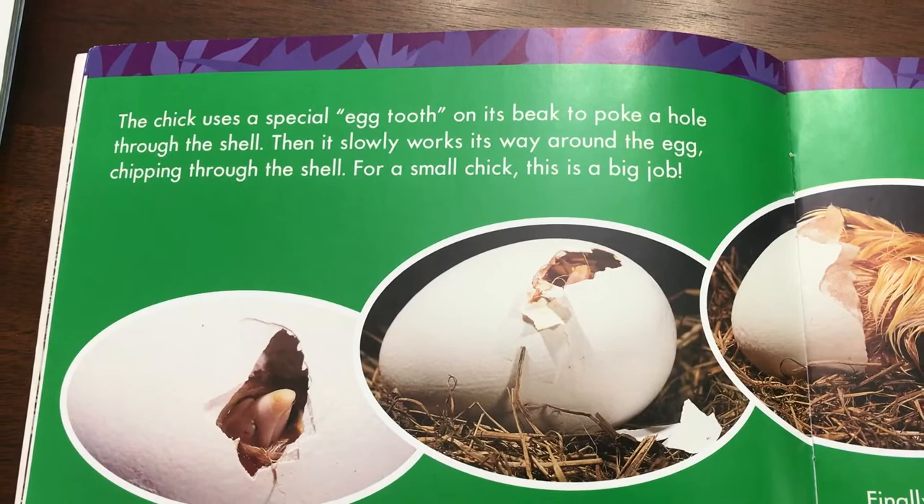The embryo grows fast. After two weeks, it has feathers. About a week later, chipping sounds come from the egg. The chick is ready to hatch. The chick uses a special egg tooth on its beak to poke a hole through the shell.